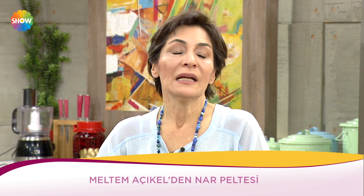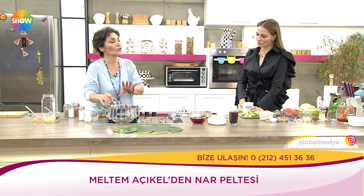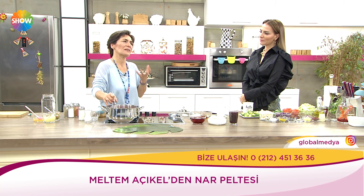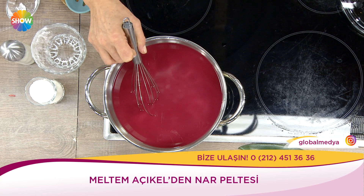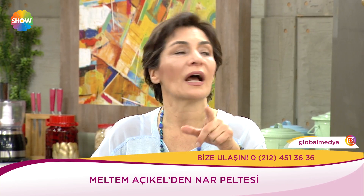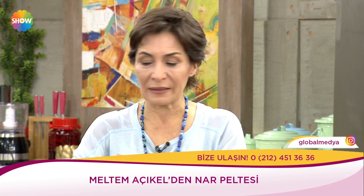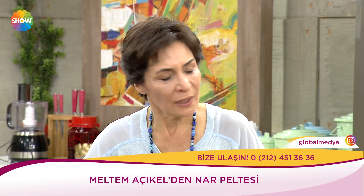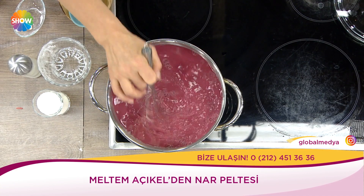Herhangi bir tatlı yiyeceğinizde meyvenin şekeri içine hiç şeker ilave etmedim. Narınız çok tatlıysa vanilyayla lezzetlendiriyorsunuz — üstüne hindistan cevizi serpebilirsiniz. Hiç şeker koymayabilirsiniz. Mümkünse şekeri koymayalım, ama koyacaksak mümkün olduğunca az koymaya çalışalım. Altını kapatmak üzereyken keçi boynuzu pekmezi veya üzüm pekmezi gezdirebilirsiniz.